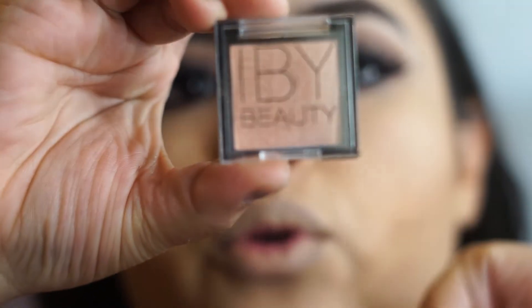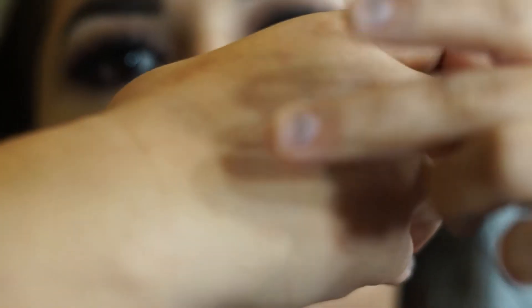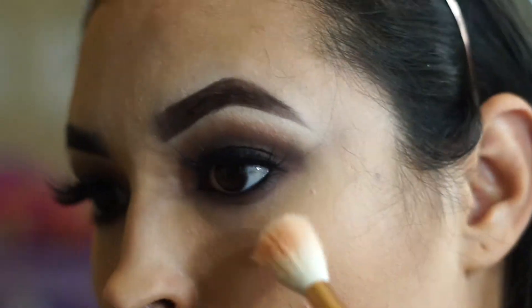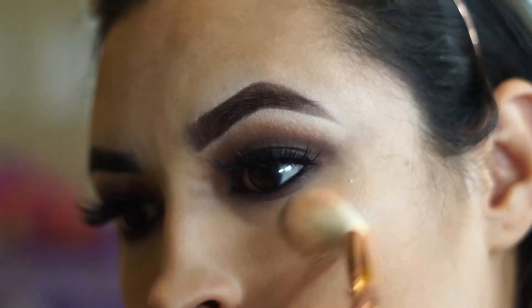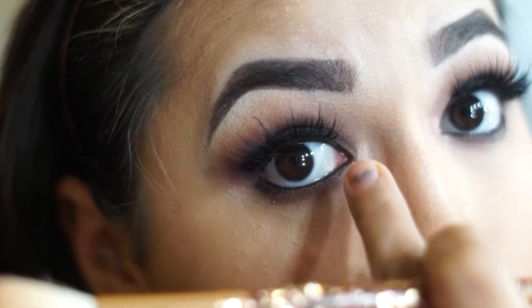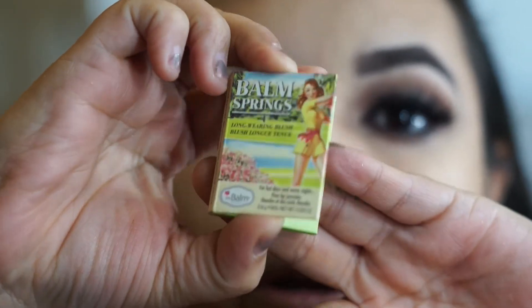Next I'm going in with the EVE Beauty Bubbly highlighter. I'll be using this brush and applying the same highlighter to my inner corner. Next I'm going in with the Balm Spring blush.